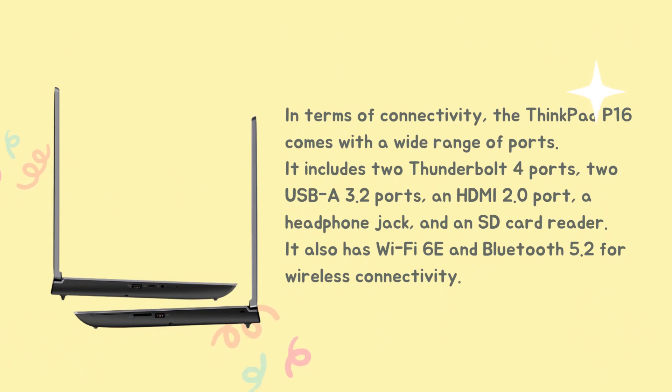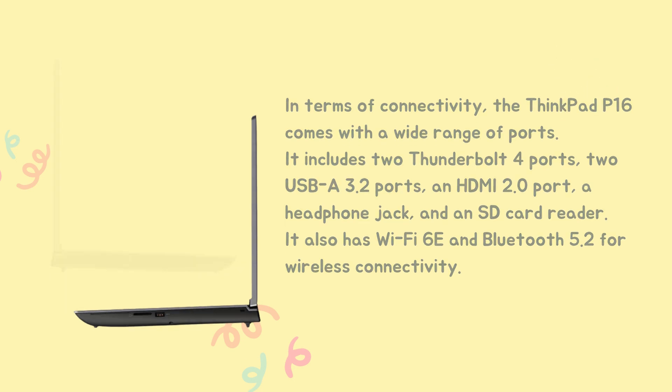In terms of connectivity, the ThinkPad P16 comes with a wide range of ports. It includes two Thunderbolt 4 ports, two USB-A 3.2 ports, an HDMI 2.0 port, a headphone jack, and an SD card reader. It also has Wi-Fi 6E and Bluetooth 5.2 for wireless connectivity.